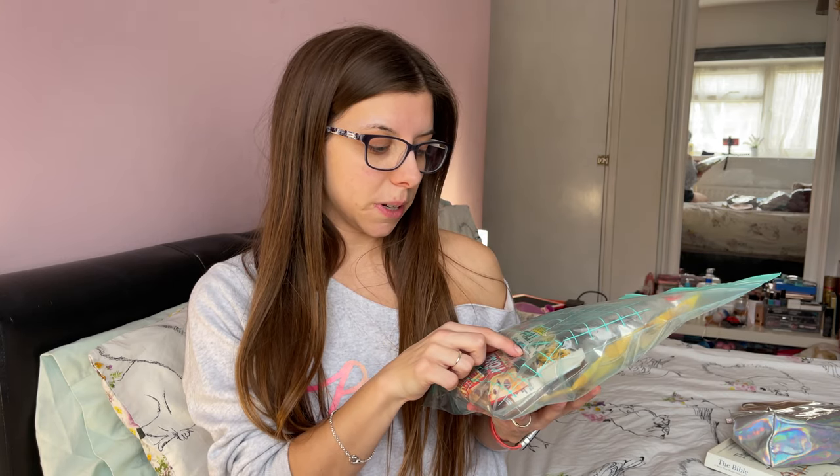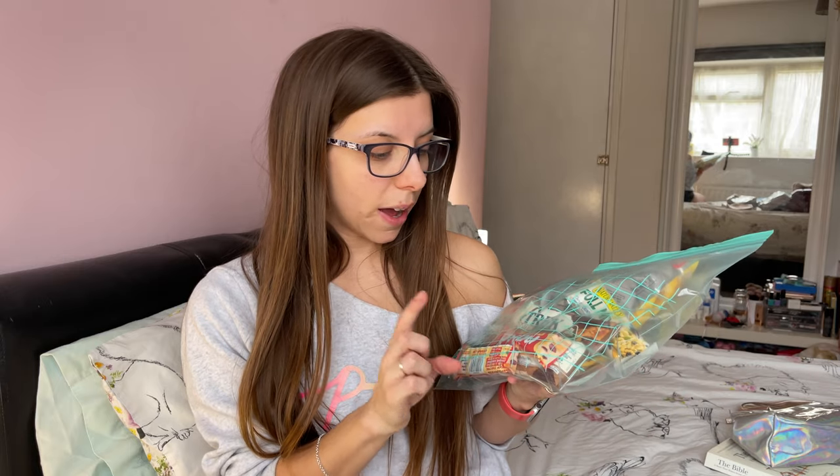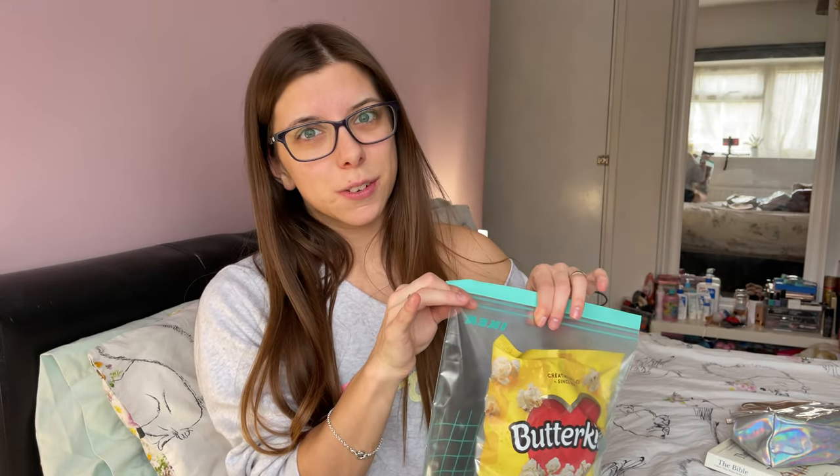I've got a big bag of popcorn and some protein bars — the Nature Valley full mix chewy blueberry ones. I've also got a Trek protein flapjack because protein is really good for muscle healing, and I've been eating a lot of protein ahead of my surgery. I've got two Trek bars and also the Naked bake tart ones, which I really love. I didn't want anything intense like chilli Doritos in case I'm not feeling well.